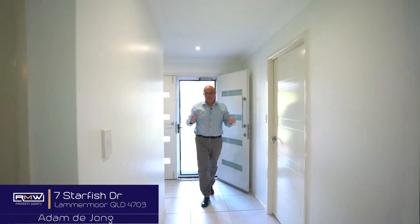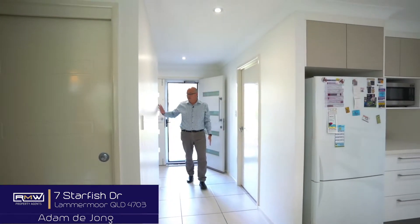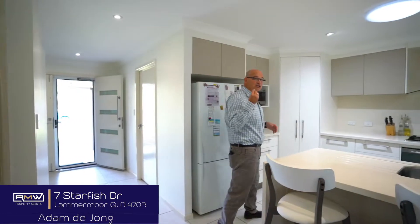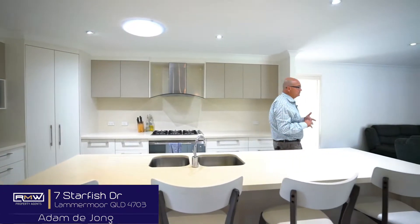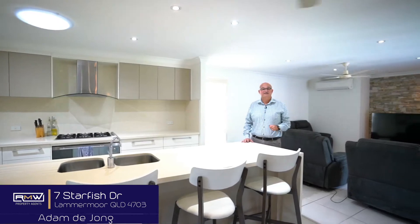As soon as you enter this property you can't help but notice this nice big open space and wide hallway, with a media room off to the right and an amazing feature wall at the end of the kitchen. It takes your eye straight through the open plan. Plenty of lights, plenty of storage, separate media room, separate dining, and also an open plan kitchen. Go for a walk around the rest of the house and I'll see you soon.